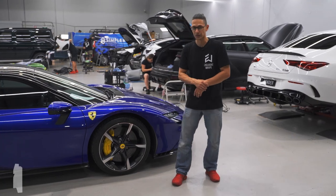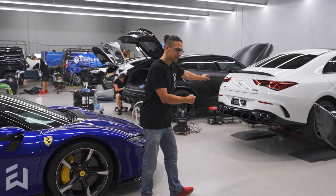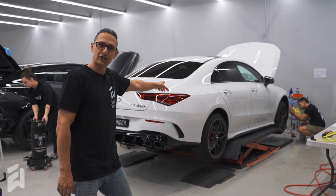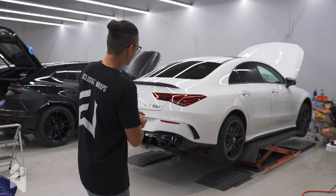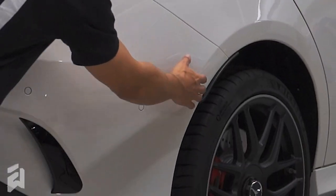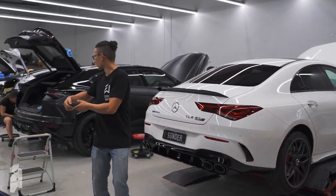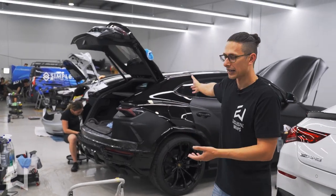The SF90 also has windows tinted using Xpel Prime window tint film. Over here we have a new CLA45S — this one is getting a track pack plus the two front doors in Xpel paint protection film: full front, side skirts, a little section behind the rear wheel, the two front doors, and the A-pillars as well — very important, halfway up the A-pillars.